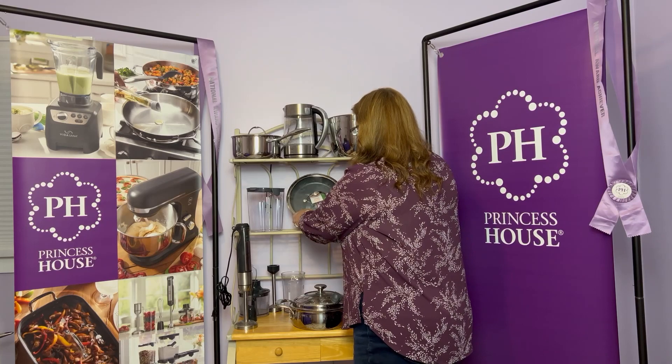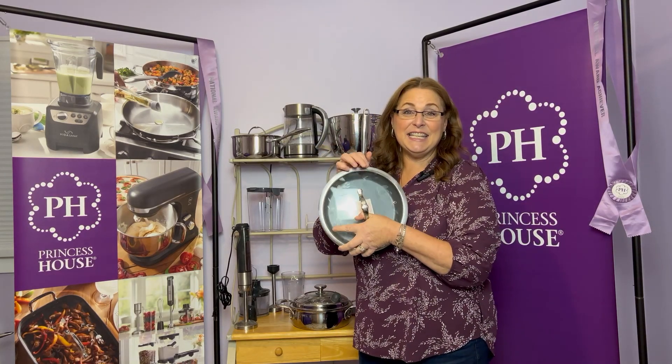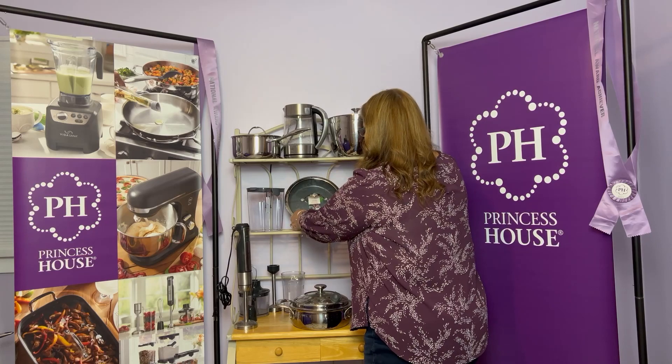Another piece of stainless steel that you'll get is the stainless steel with the nonstick inside. This is the 10-inch skillet, which is a good size. And then there are two more things for your kitchen.